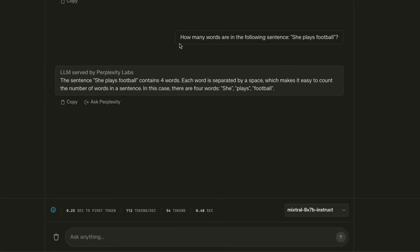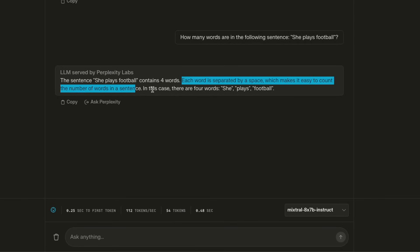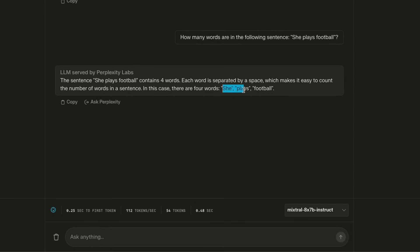Let's look at a simple example. How many words are in the following sentence: 'She plays football'? In this case, we are using the Mixtral 8x7B instruct model. The response from the model is that the sentence 'she plays football' contains four words. Even though it correctly identified the individual words, the count is incorrect. The question is, can you improve on this?